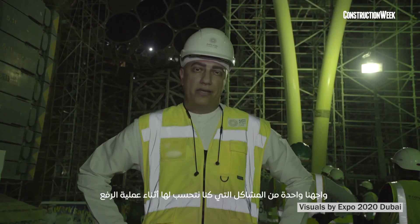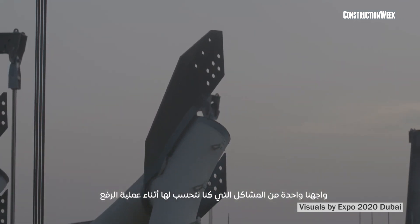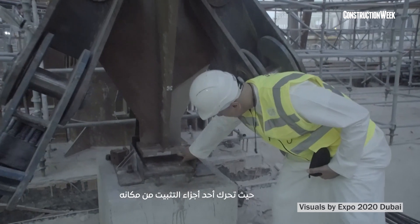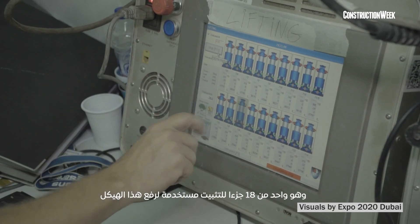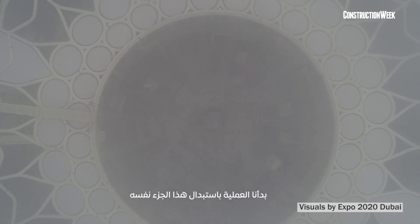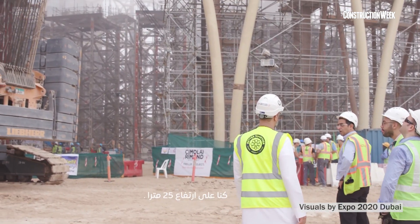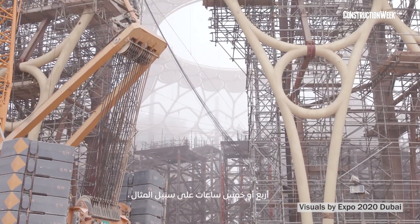We faced one of the problems that we had accounted for during the lifting process — we lost one of the jacks. We have 18 jacks across to lift this structure. We refilled it again, but there was a major leak, so we started the process of replacing the jack itself. We were at 25 meters high, and to build the scaffold also takes time — like four to five hours.